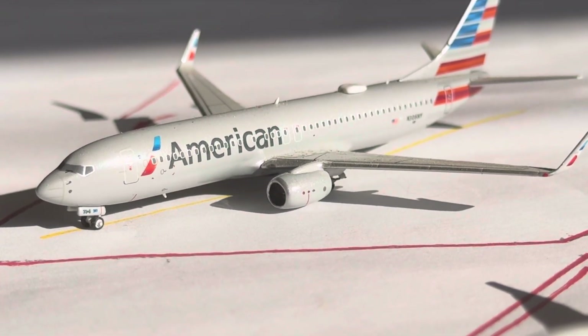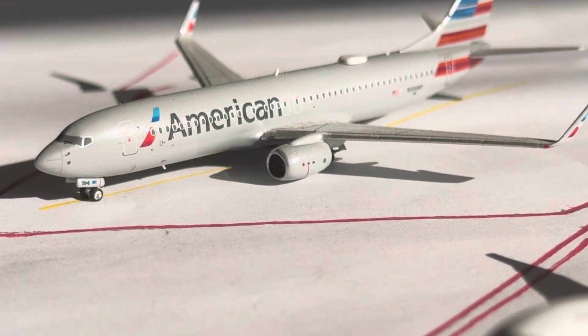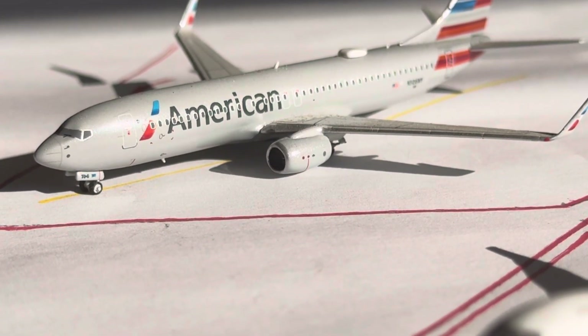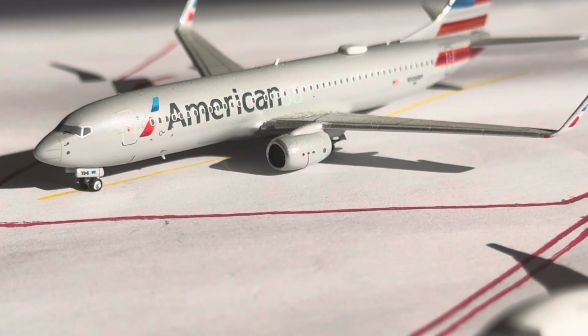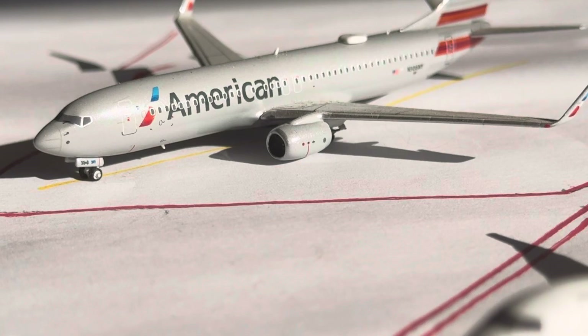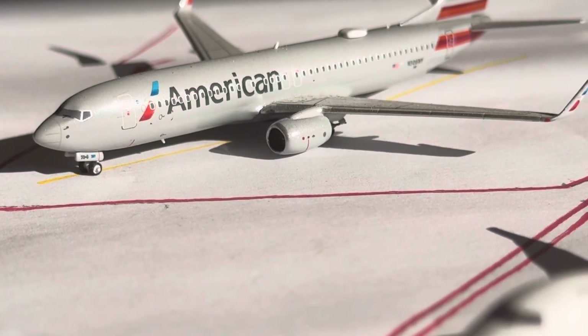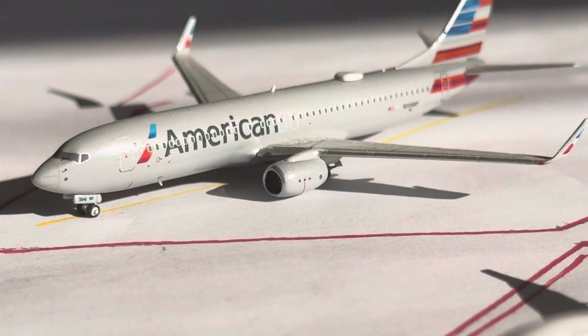Philadelphia is seeing anywhere from 4 to 5 daily. Mainly seeing an A319 and an A320. You do see a CRJ-700 from PSA, a Republic ERJ-145, and then you will see the 737-800 on Mondays, Thursdays, and Fridays.